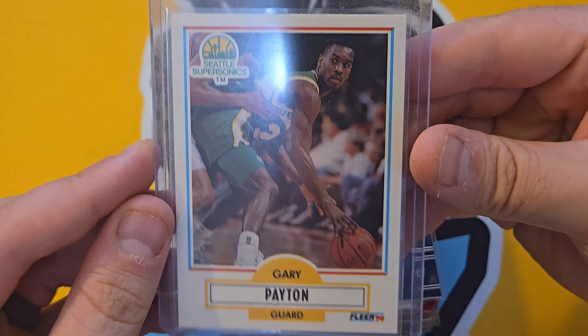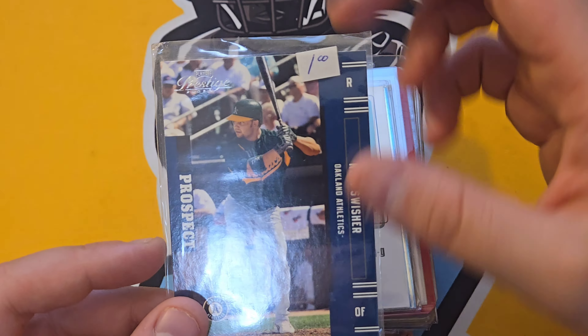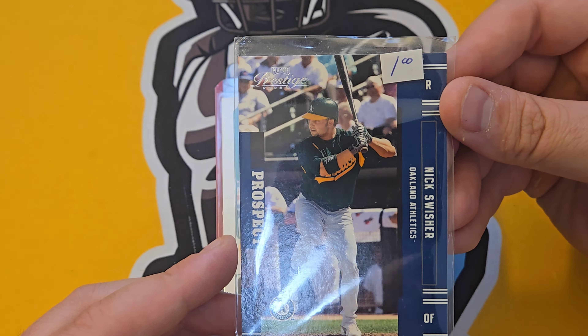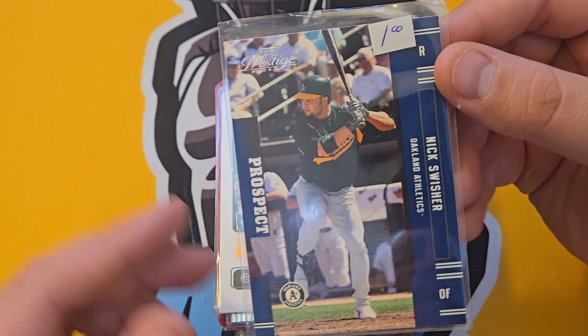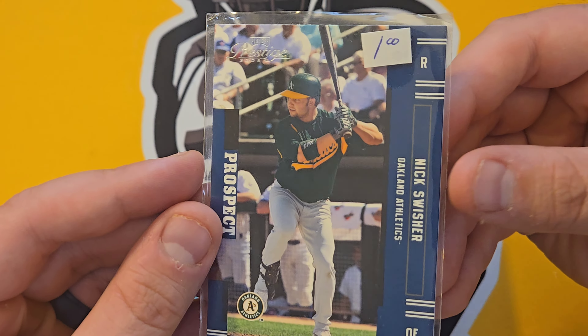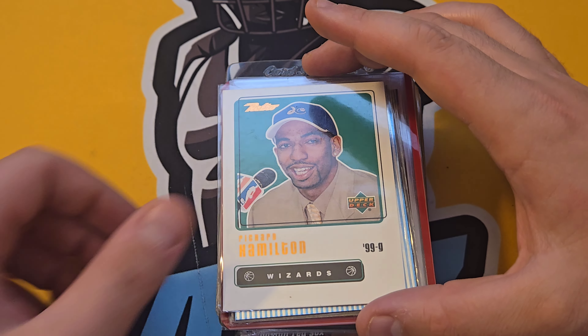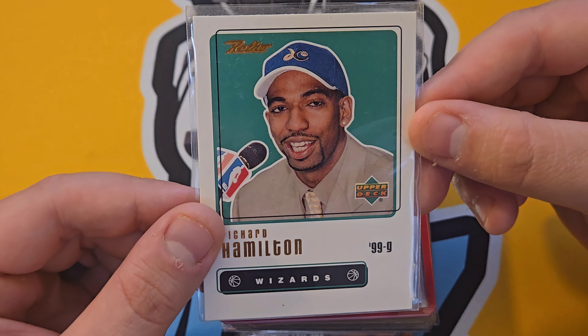We spent three hours there and only got through maybe a third of the boxes — it was intense. Nick Swisher rookie card — I rarely see this guy. Growing up I always played the Yankees on MLB The Show and he was a no-doubt hitter, he could crush it. Also a Rip Hamilton rookie card — I've been buying a lot of him recently.